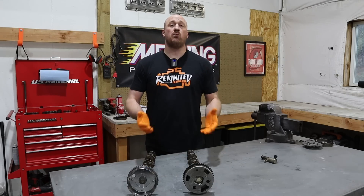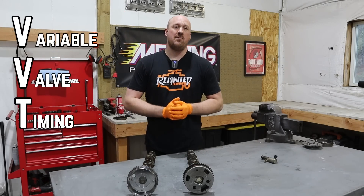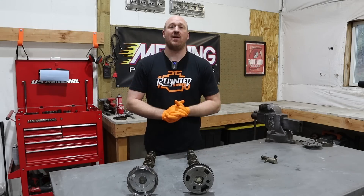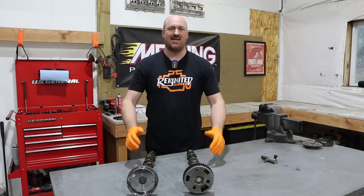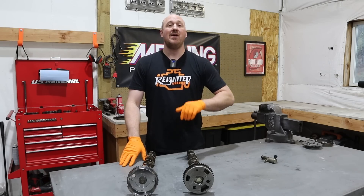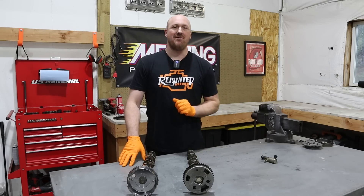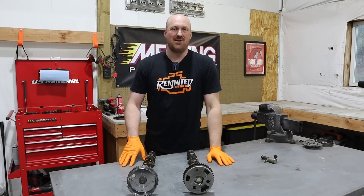Quickly, some basics. What does VVT even stand for? It stands for variable valve timing. You might have also heard it described as VCT, which is variable cam timing, but essentially it's the exact same thing. This is not new technology — it's been around for quite some time, and in fact you may have originally heard it with Honda's VTEC system. Special bonus points to anyone who can post in the comments what that acronym actually stands for — it's a little bit of a trick question.